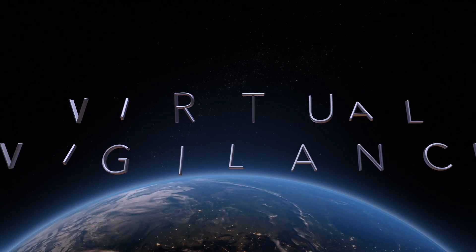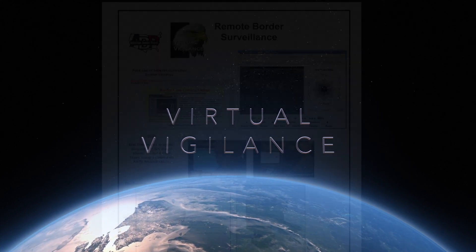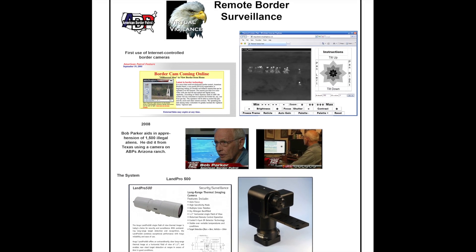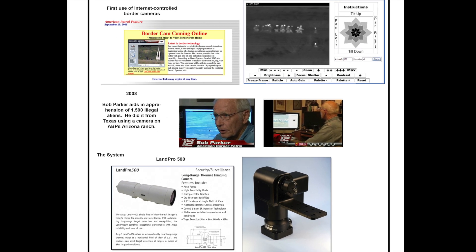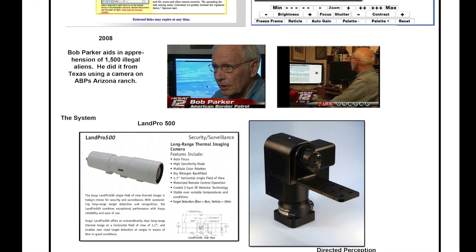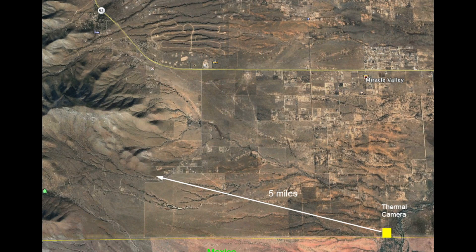Ten years ago, American Border Patrol launched what it called Virtual Vigilance. It used a very powerful camera system operated remotely from Texas to track border crossers. The camera system cost more than $85,000. In the following, you will see a short video as this camera tracked a group of suspects near and up the Huachuca Mountains in southern Arizona. The camera is located on American Border Patrol's ranch. Suspects seen climbing the nearby hills are more than five miles from the camera.